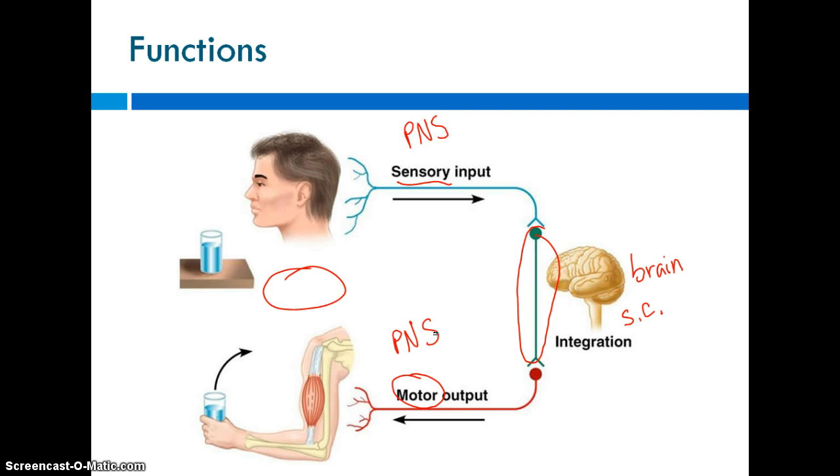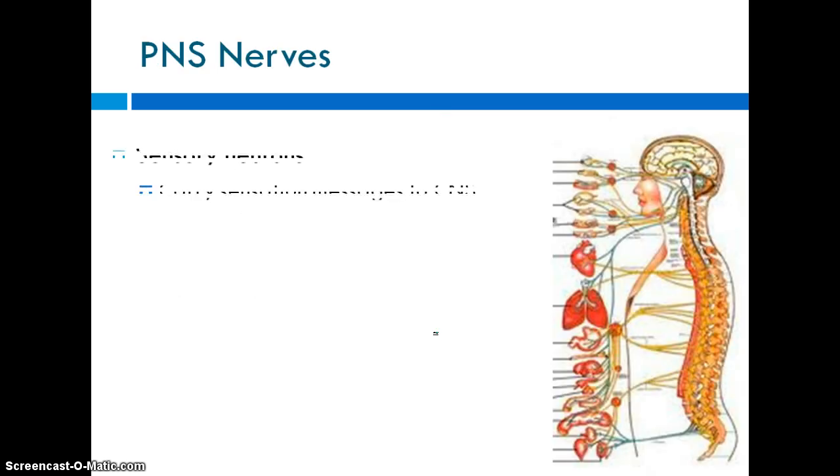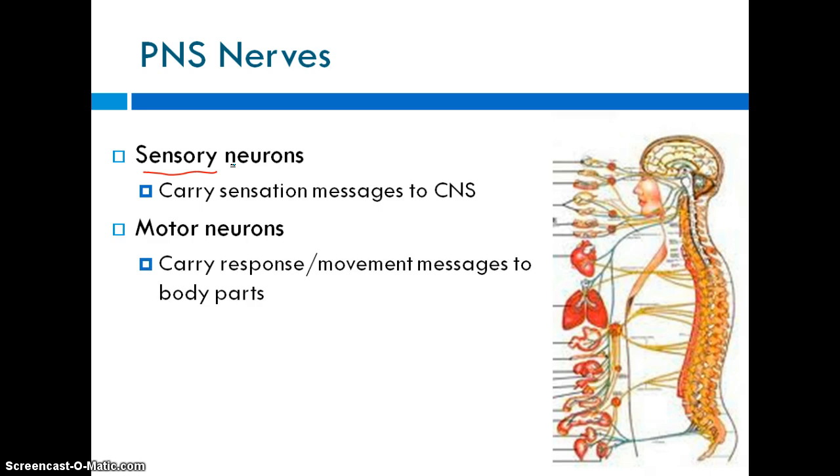Looking at central nervous system control more specifically: the first neurons carrying sensory input are the sensory neurons, carrying information to the brain and spinal cord. Then there are motor neurons, which enact a response from the brain and spinal cord. You have 12 pairs of cranial nerves that go directly to and from organs like the eyes — for example, the optic nerve carries information to the brain and carries signals back to the eye.